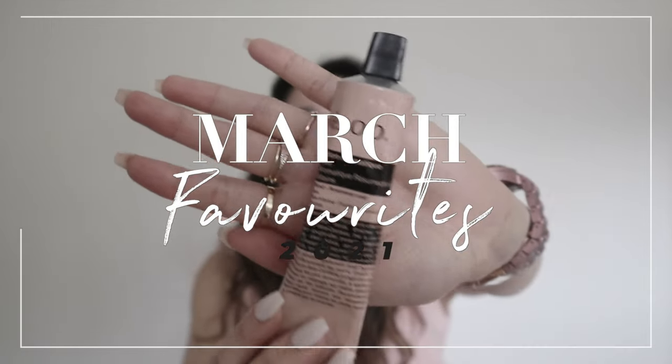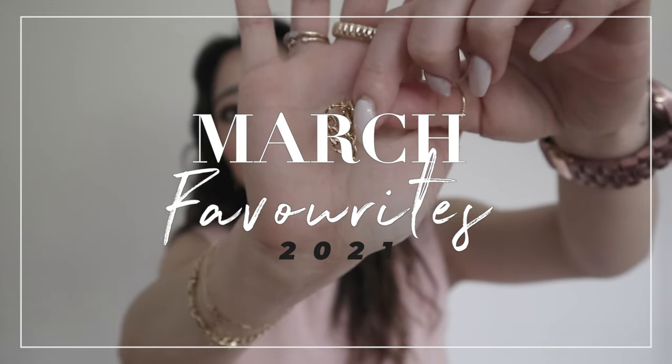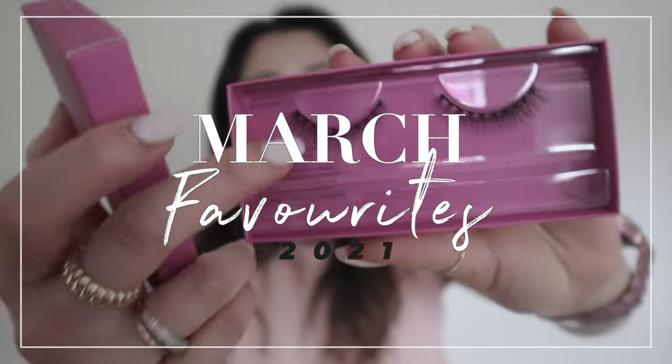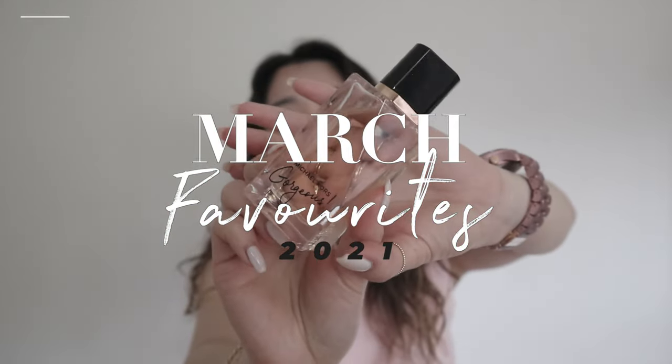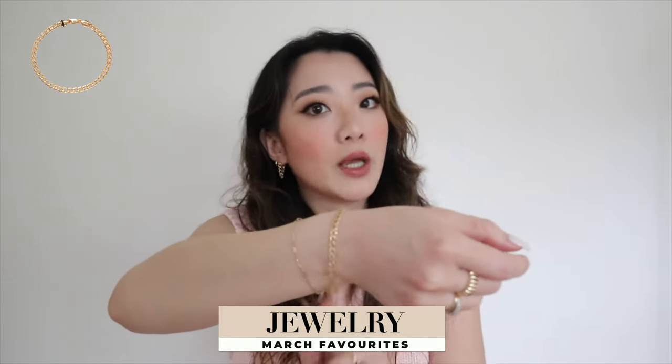Starting with the jewelry category — we have two products. First, the Harris bold chain earrings, which I'm also wearing right now, and second, the flat curb chain bracelet. I'll have the exact names on screen. Both of them are solid gold, and you have the option of wearing them all the time.